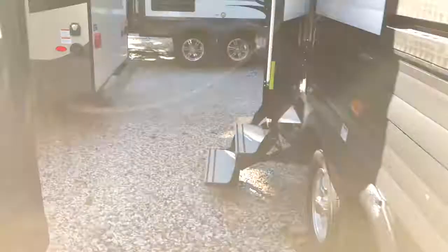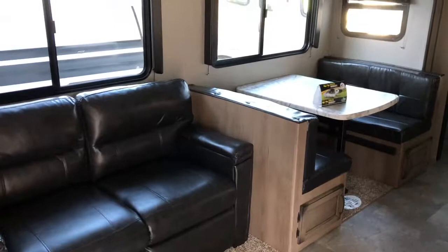The door on the Transcend has a friction hinge so it stays wherever you leave it. Entering into the Transcend 27 BHS, in the slide-out you've got the dinette and a sleeper sofa. The TV is directly across from the sofa.